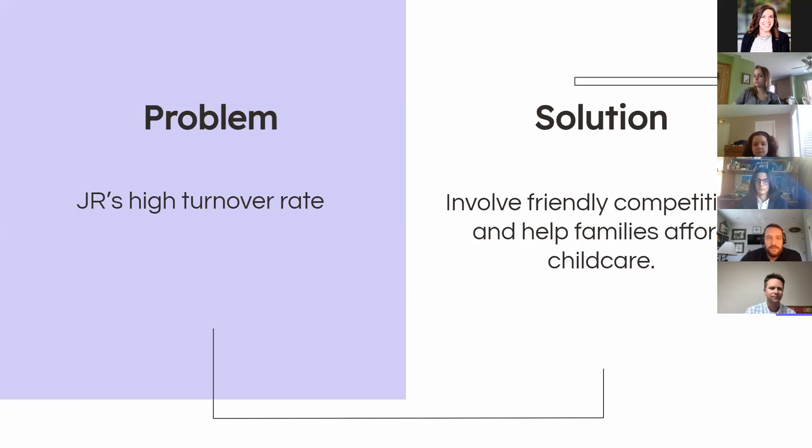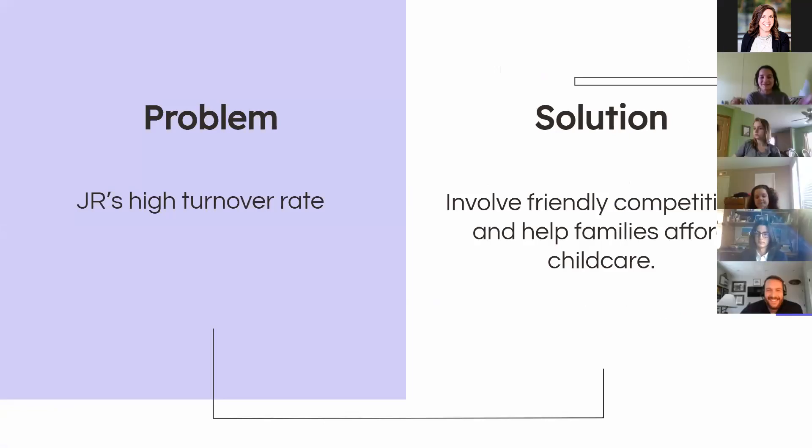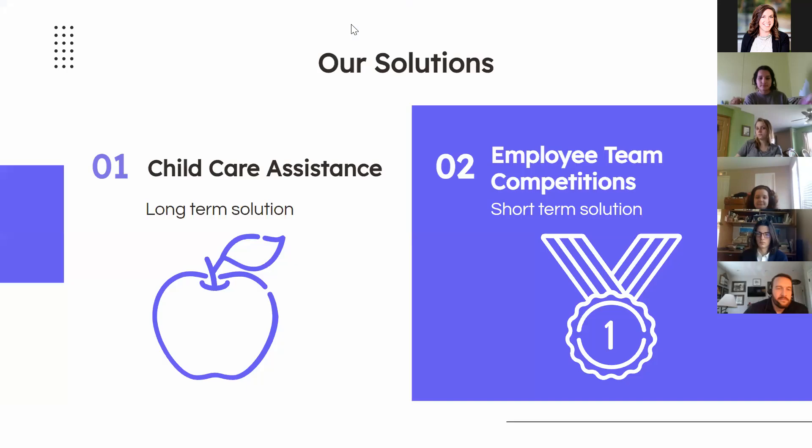Your problem was that you had a high turnover rate. So we wanted to involve family competitions to develop a family environment, and we wanted to help families afford child care to give parents a reason to stay. We came up with two solutions: one is a long-term solution for JR to help with child care, and the second is a short-term solution to have employee team competitions to help with team bonding. I'll now pass it on to Nathan.